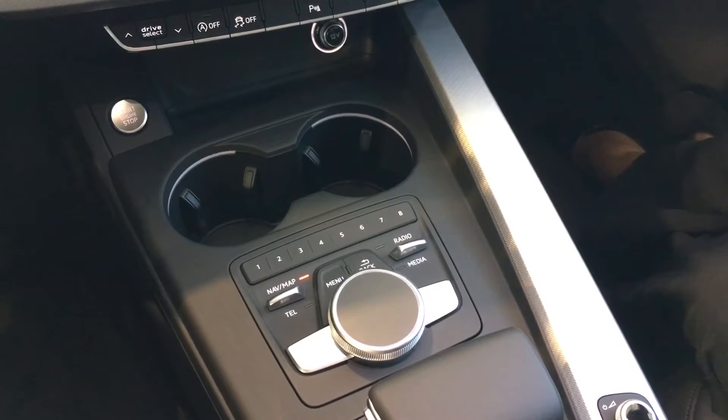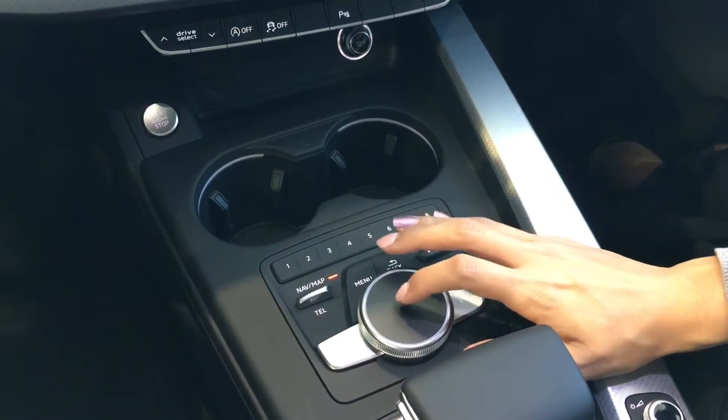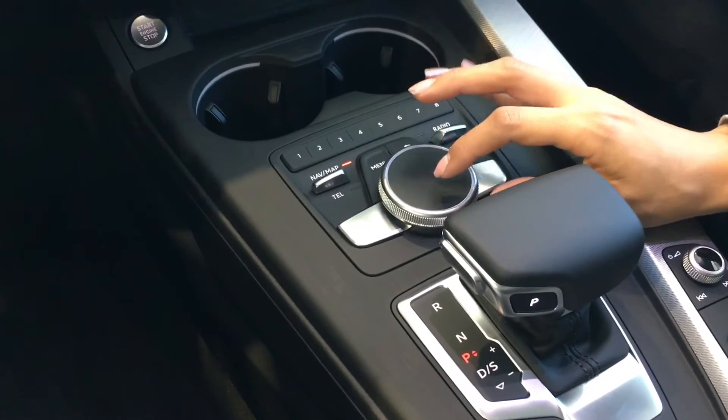The 2017 Q7 and A4 will come with an updated MMI touchpad. It is touch sensitive and you just write into your search bar right on this little knob. For example, putting an address in your navigation.